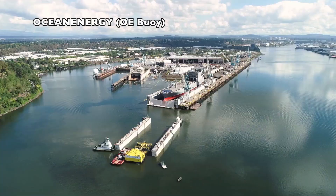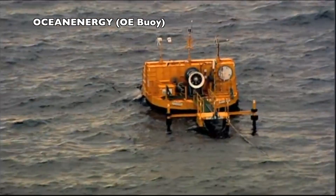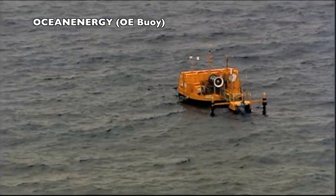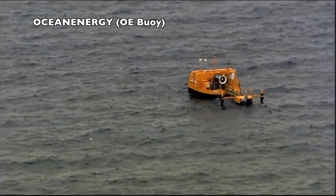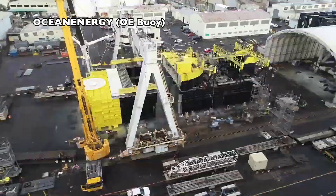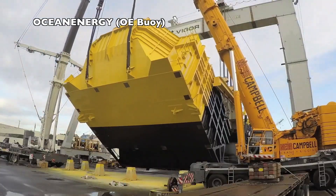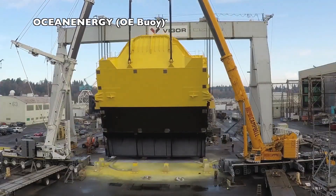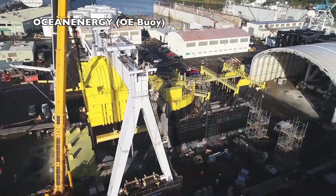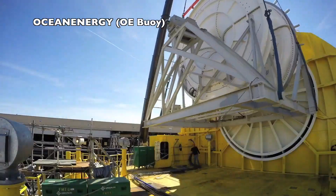Under the offshore group, we can refer to Ocean Energy, an Irish company with wide experience and several products already developed. The solution is a point absorber. The air turbine has been designed by Siemens and its main characteristic is that it is made in composite. The biggest unit has a nameplate of 500 kW and is being tested in the island of Oahu, Hawaii. On the design board is the model OE50 with a nameplate of 2.5 MW.